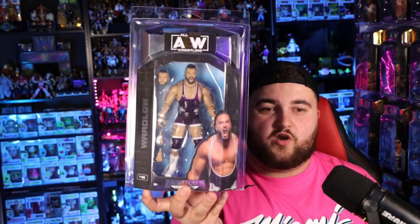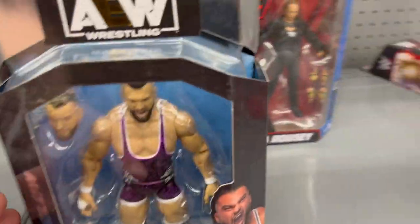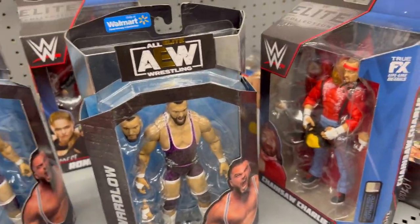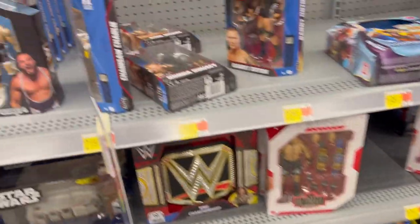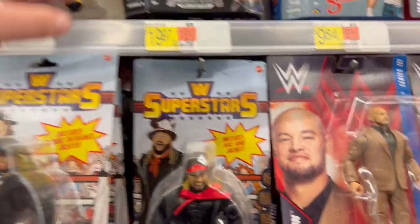Before we get into the last MJF figure, we have to hit a detour because we ended up finding a Walmart exclusive Wardlow figure. I actually found this out in the wild when I went out to Newport, Rhode Island — if you guys have not checked that vlog out, it is on the channel. I was very excited to find this Wardlow figure in the wild because in my area I have not been able to find it yet. The Walmart in Newport, Rhode Island — the section's not big, but it looks like they actually have stuff. They have it! I finally was able to find one. Of course, not when I'm at home.